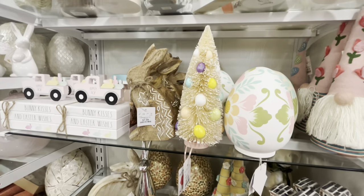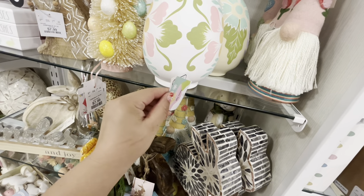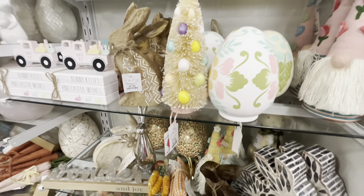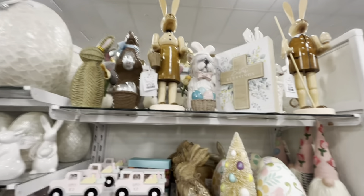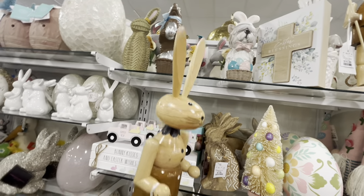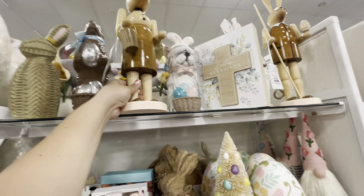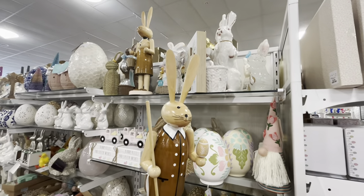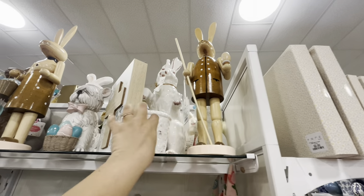Bottle brush tree with an egg for $8. Beautiful different trees for $12.99. Martha Stewart nutcracker bunnies in natural color for $16.99 — big and good value. They have a girl and a guy version — they're new, and the guy with the basket is also new.